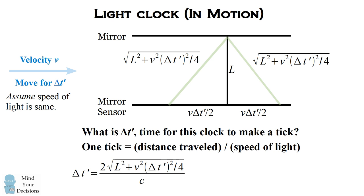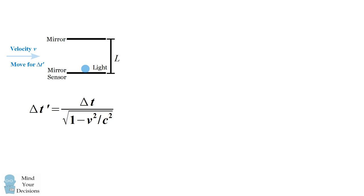We can simplify the formula by solving for delta t prime, and we get that delta t prime equals 2L over c divided by the square root of 1 minus v squared over c squared. Since 2L over c was our formula for delta t, we've created a relationship between one tick of the clock in motion and one tick of the stationary clock. One tick of the clock in motion at velocity v equals one tick of the stationary clock divided by this correction factor. We can define gamma as 1 over the square root of 1 minus v squared over c squared, so delta t prime equals gamma times delta t. If velocity equals zero, gamma equals one, meaning both ticks are the same.